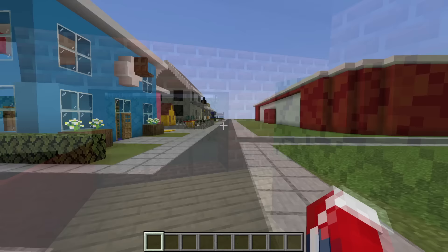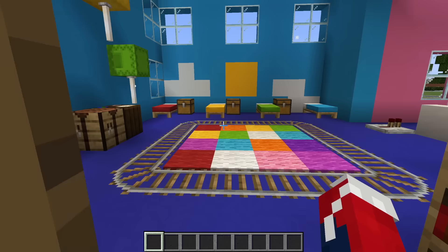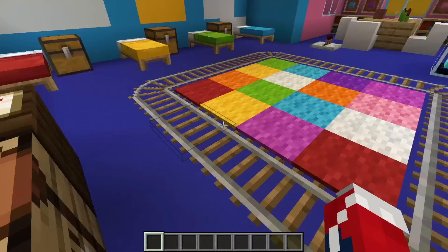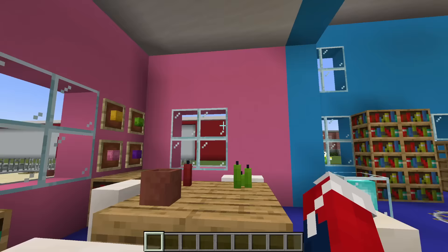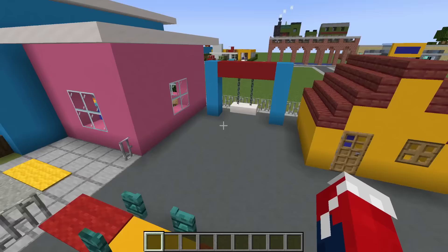Next up, we have a pretty unique build — a daycare. Inside the daycare we have a bunch of fun stuff: a place to take some naps, balloons and colorful stuff all about the place, a little minecart track, a colorful play mat, and all sorts of toys and coloring apparatus. On the outside we have a car parking spot and a playground with some swings, seesaw, sandpit, and a little playhouse.